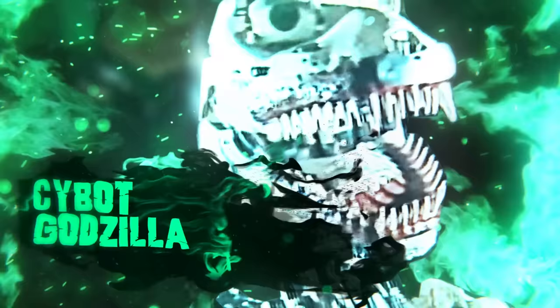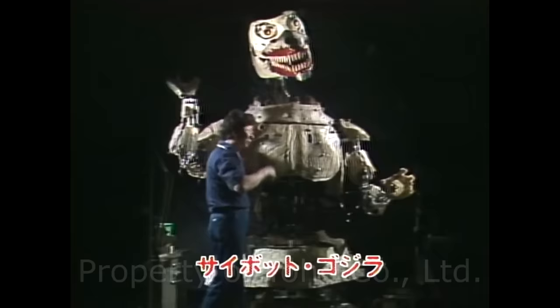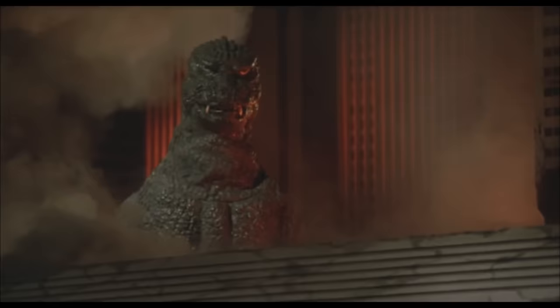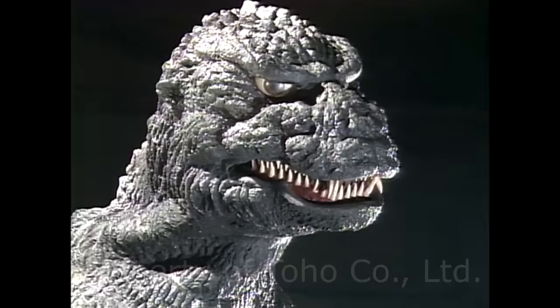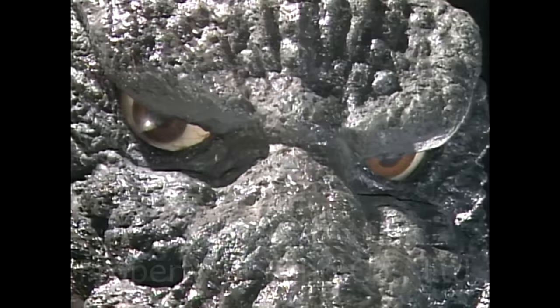The first animatronic on the list is called Saibot Godzilla. It was featured in 1984's The Return of Godzilla. This movie served as both a sequel and a reboot to 1954's original Godzilla film. Naturally, the animatronic was made to integrate the original look as well — four-toed, prominent fangs and ears, large fins, and a longer tail. The primary purpose of the animatronic was for close-up shots of the huge mutant lizard in the film, especially its head.